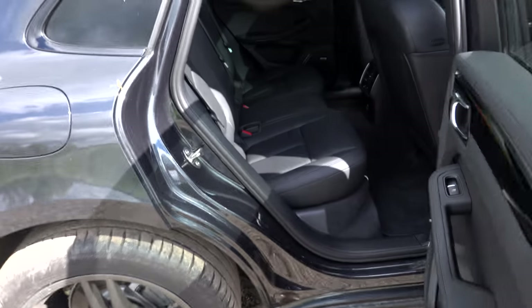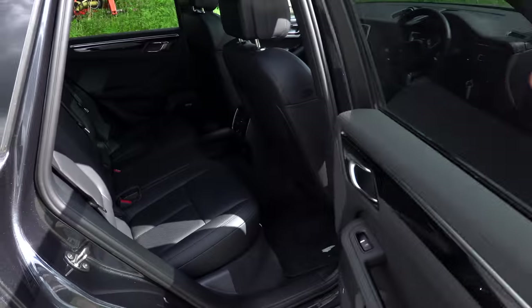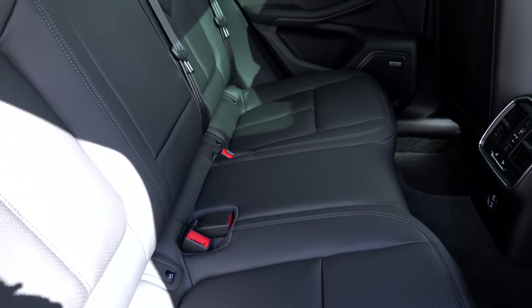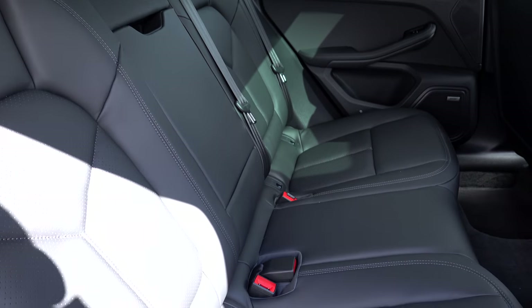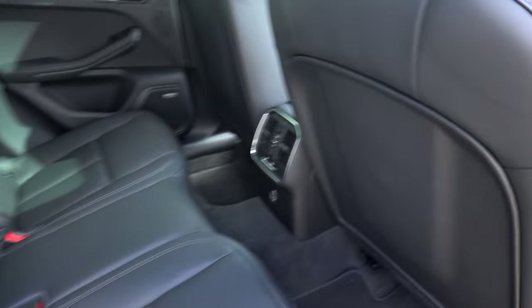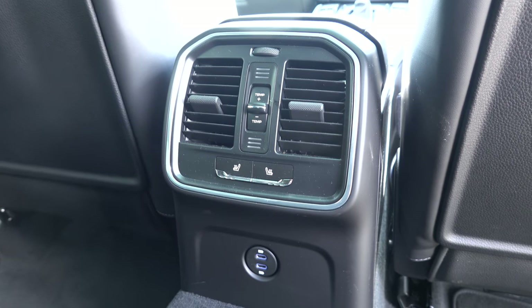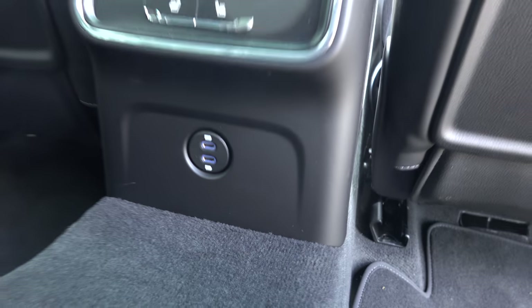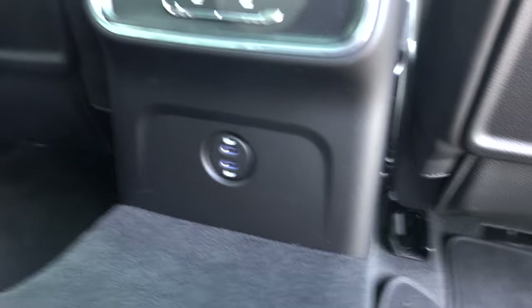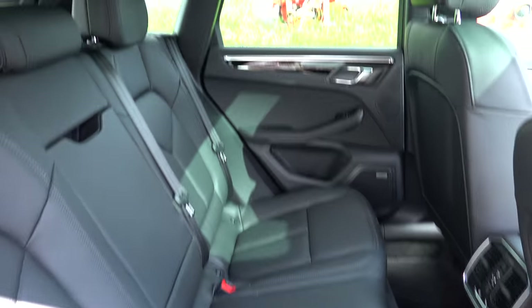Moving to the back of the car — one thing I obviously haven't got on my Cayman is back doors, and secondly I haven't got any rear seats, which has been a great excuse to say I can't take anyone out. But in this I've got a nice bench across with three seats. In the back I've also got heated rear seats and a little temperature button for passengers, plus what looks like a USB-C charger back there.